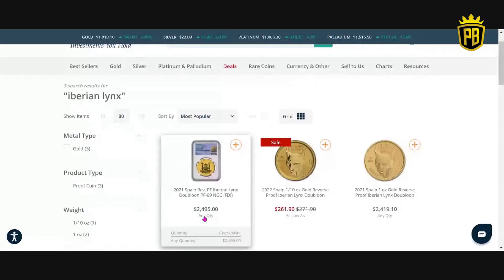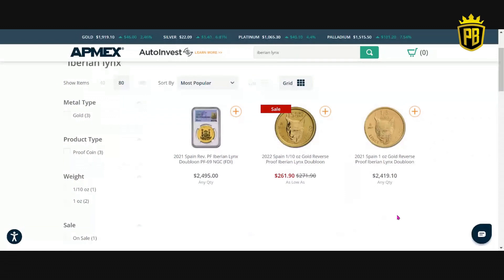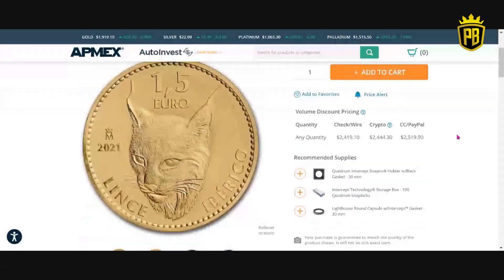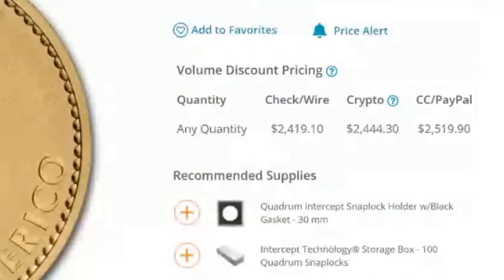You can also get — and I see they have their price slashed — the one-tenth-ounce gold reverse proof Iberian Lynx for $261.90. They do have a raw version of the Lynx available, actually with a better picture than JM Bullion. The raw version from Atmex, which is available here and not at JM Bullion, is $2,419.10 via check or wire, $2,444.30 via crypto, and $2,519.90 via credit card or PayPal.